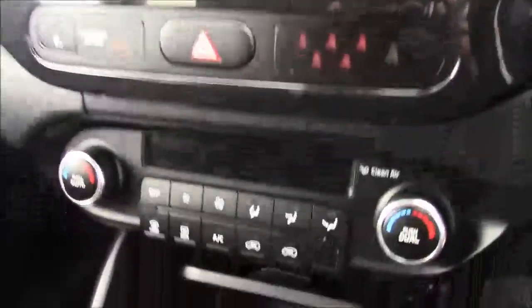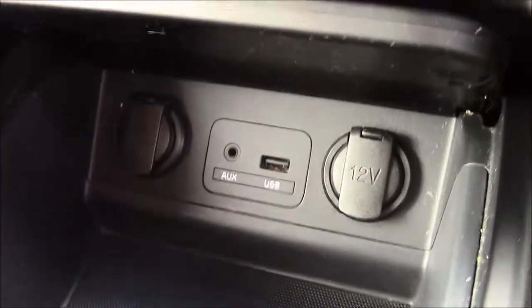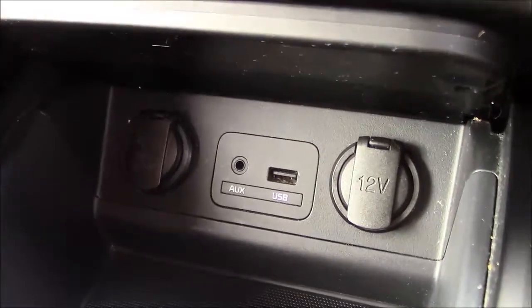Moving down you'll find your dual climate control settings, and below that you'll find your various power outlets such as your auxiliary port, a USB port and two 12 volt power sockets for use with all your gadgets. Just past the handbrake we also have additional storage along with a leather armrest.